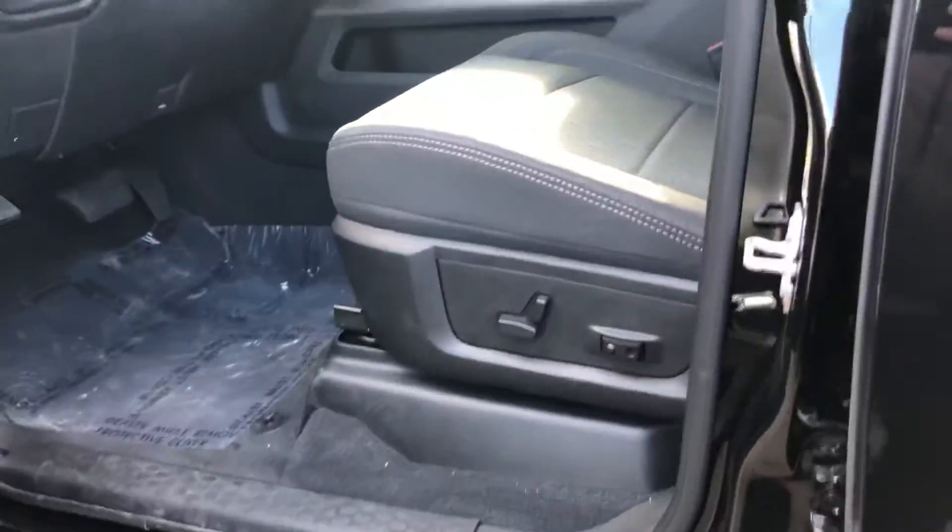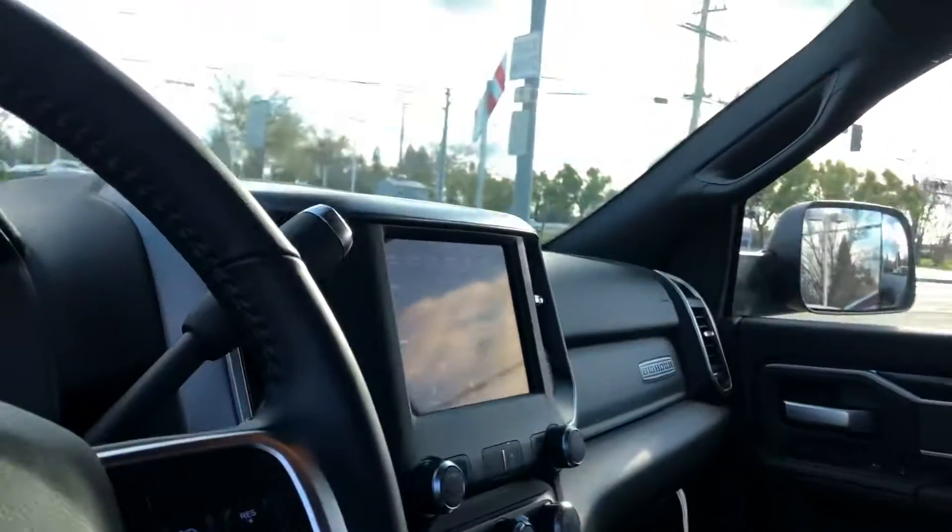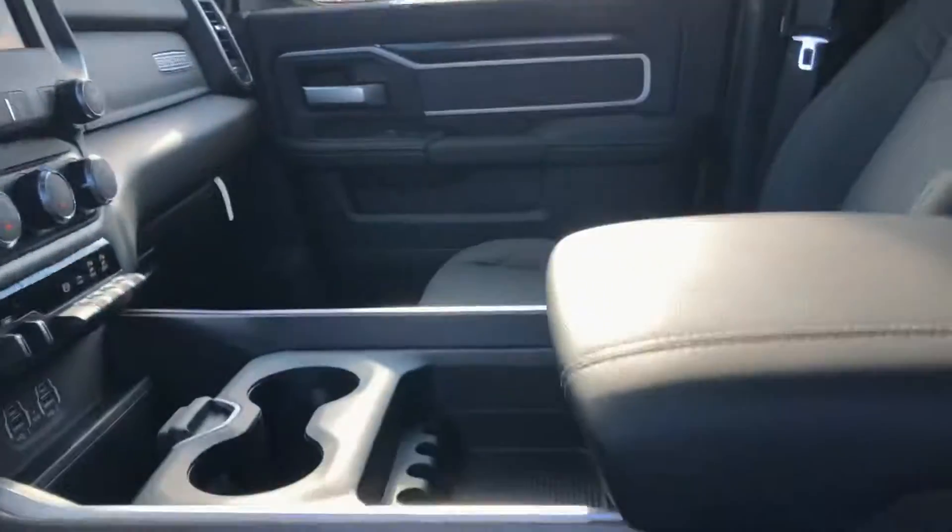You have a power seat on the driver's side, leather wrapped steering wheel, automatic lights, and an 8.4 inch touchscreen. This one does have the console.